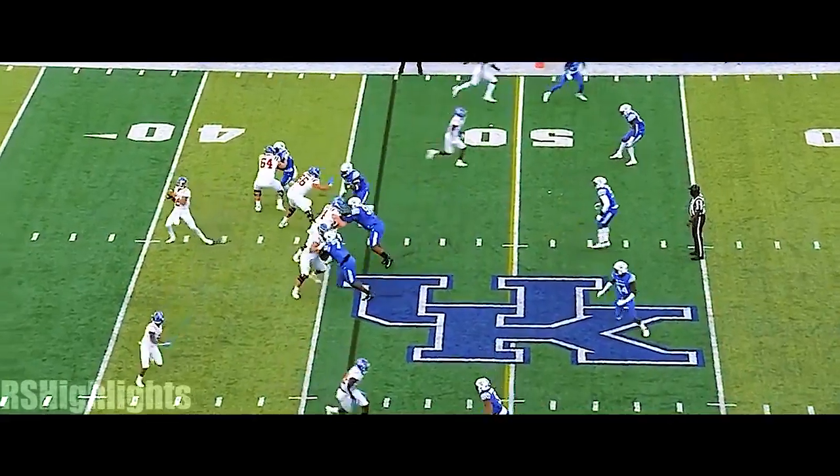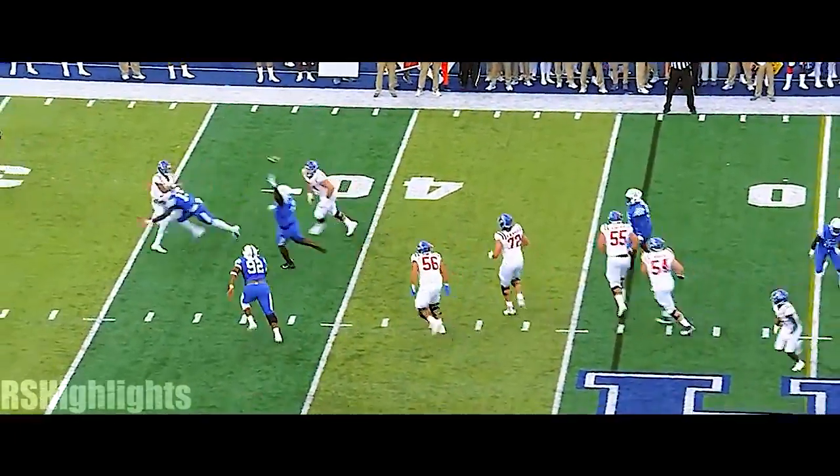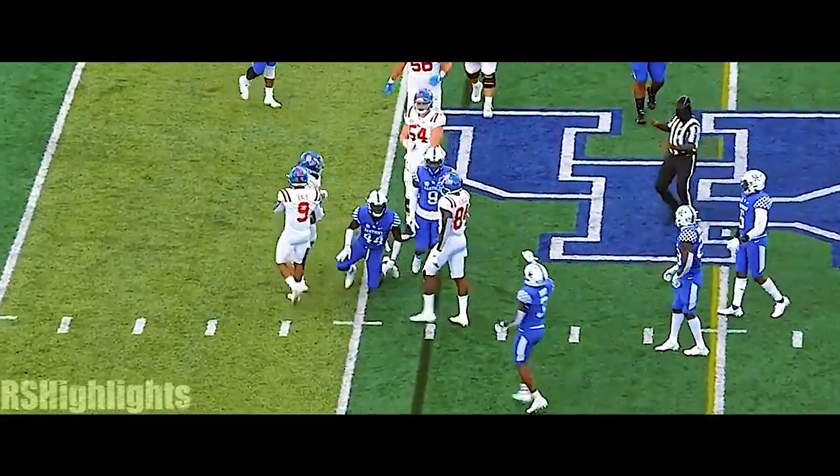Seven. Corral, backpedaling, gets it off — complete to Moore.